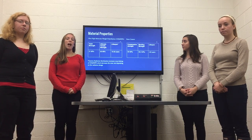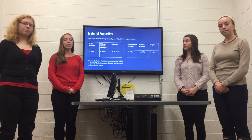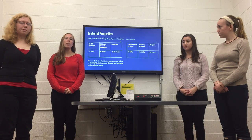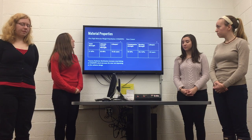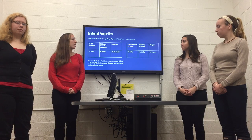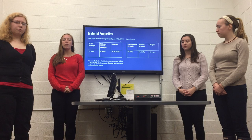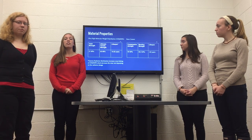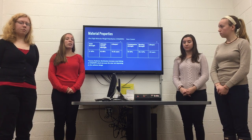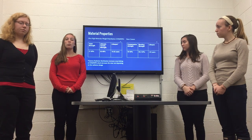We're going to be using ultra-high molecular weight polyethylene for this device. This material has been used in many orthopedic applications because of its high impact strength and low coefficient of friction. The yield strength is 21 megapascals, the ultimate tensile strength is 50 megapascals, and the lifespan is 15 to 20 years. Because we're using gamma radiation sterilization, this will increase the cross-linking of the polyethylene and decrease the wear rate. We anticipate this will make the device last longer than 20 years.